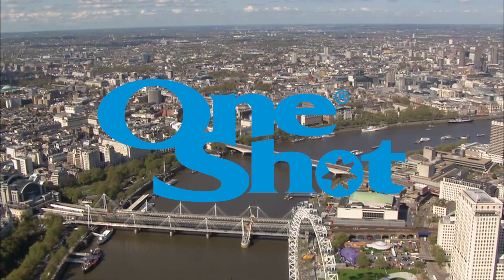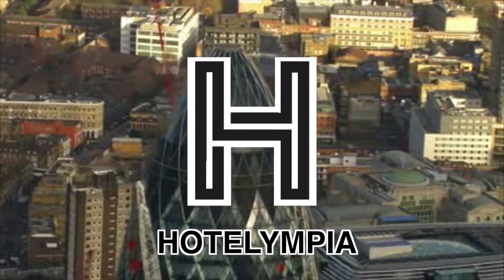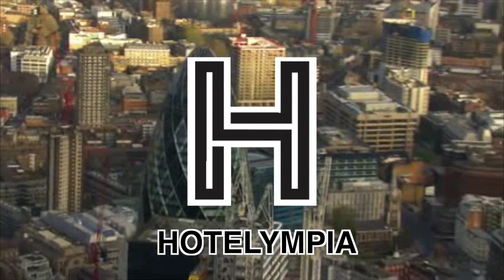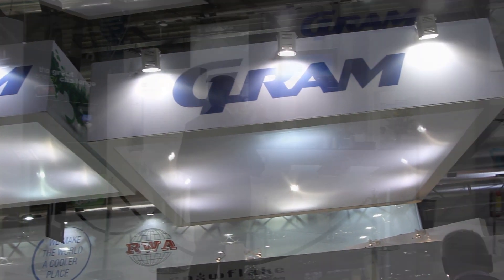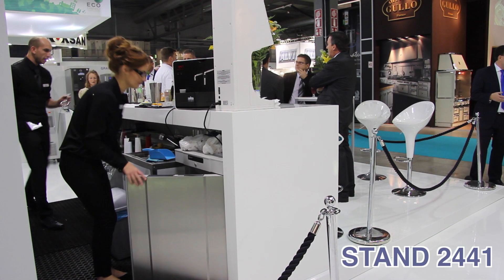One-Shot technology for dispensing ice cream and other frozen desserts leads the world. Today, we offer complete solutions for dispensing ice cream and other frozen desserts. In cooperation with global partners, we maintain this market-leading position. One-Shot. Simply unique.